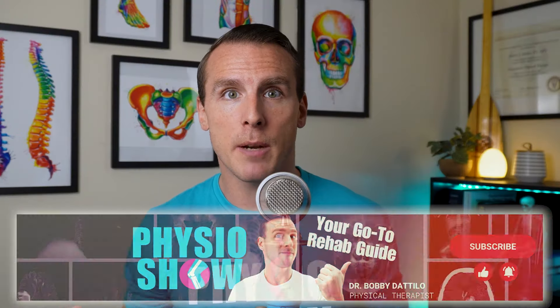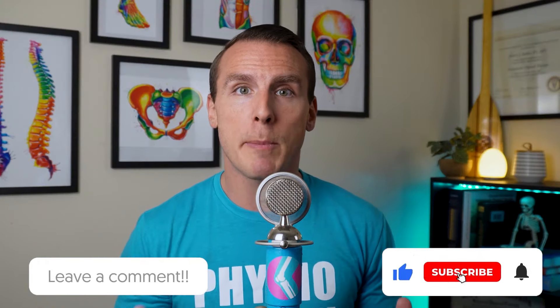If you found value from this video, don't forget to give it a like. And as always, subscribe to the channel so you can learn more about your body, how it works, and what it needs to keep moving.